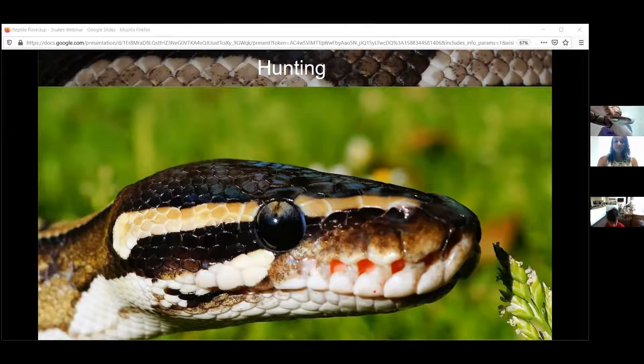You'll also notice she's sticking out her tongue — she's not making fun of you. She is grabbing scent molecules from the air. She doesn't get scent in her nose — she just gets oxygen in her nose. She's grabbing the scent from the air and putting her tongue back in her mouth and tickling the roof of her mouth, and that tells her brain what kind of scent is in the air.